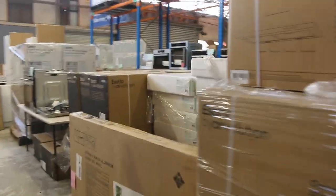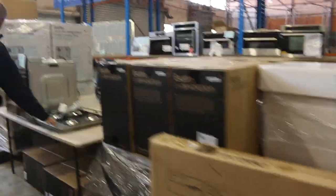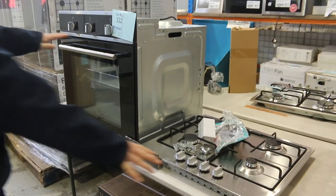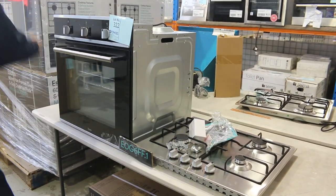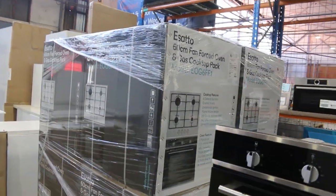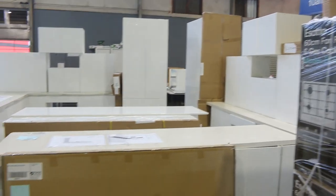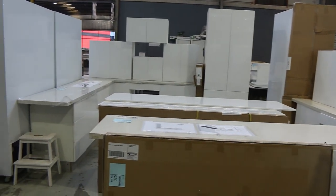Down through here, lots of range hoods. Here's the cooking package — from memory the bidding range will be around $400 to $450. It comes beautifully boxed with a two-year warranty, ready to go. You get the gas cooktop and the electric oven together. Really nice unit. Looks like there are a couple of L-shaped kitchens in as well tomorrow — they're pretty nice.